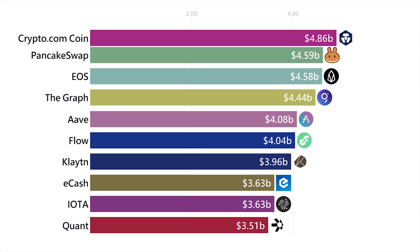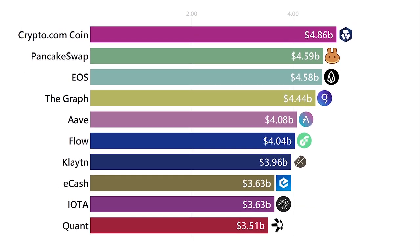Next up is the Crypto.com coin. This coin was created by the Crypto.com exchange for a variety of reasons, but the main reason to hold it is to get special offers like cashback and being able to use their debit card to pay with crypto.